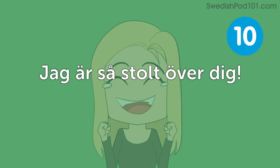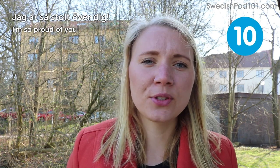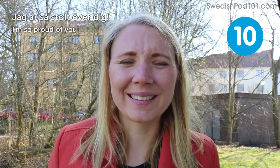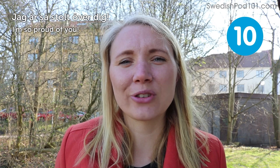Jag är så stolt över dig — I'm so proud of you. Maybe this is my favorite on the list — to hear that someone is really proud of me. It's something extra.